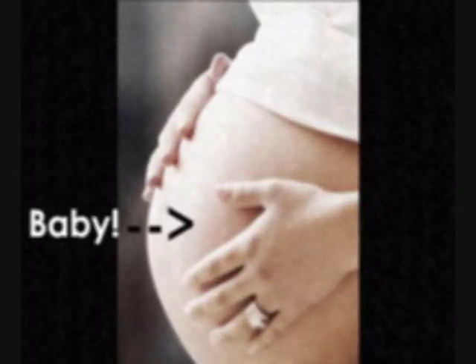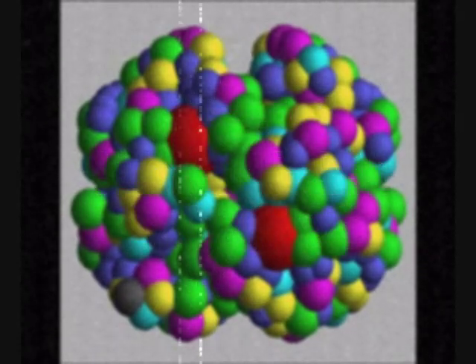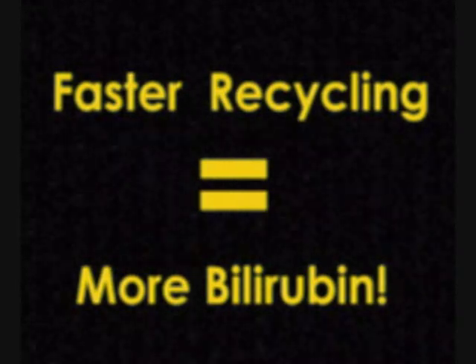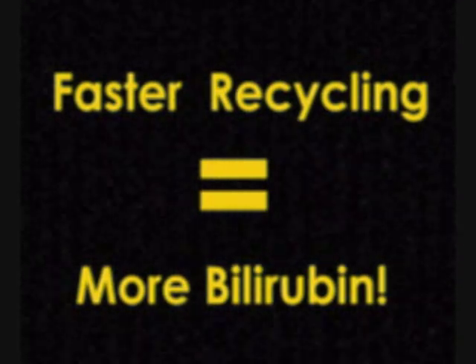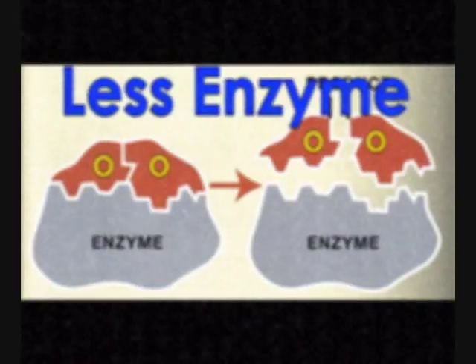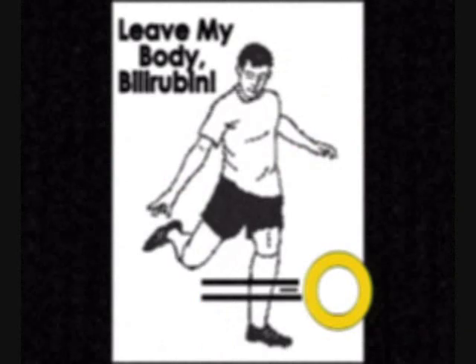But why do I, the very newest of all babies, have this problem? Unborn babies make special hemoglobin that is recycled faster than adult hemoglobin. This faster turnover causes more bilirubin to build up. This is why they're yellow! Also, newborns have less of the enzyme needed to get rid of this bilirubin.